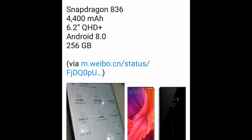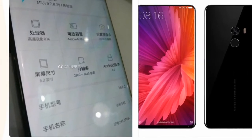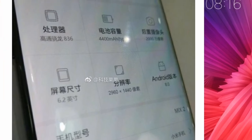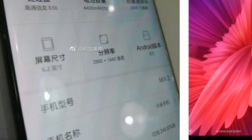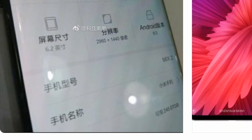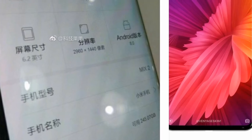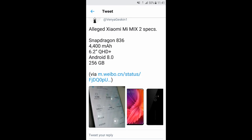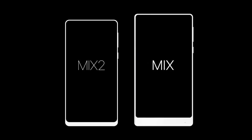Looking at this image, the specs show: Snapdragon 836, 4400mAh battery, 20-megapixel camera, 6.2-inch screen with a resolution of 2960 by 1440, and Android 8. At the bottom you can see the available storage is 245.07 gigs, so 256 gigs of onboard storage. Pretty amazing stuff.